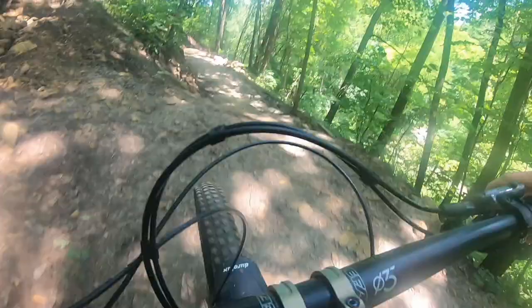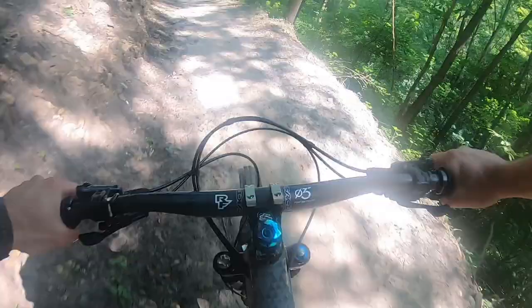Kind of a pedaly trail. Still, this part is sketchy.